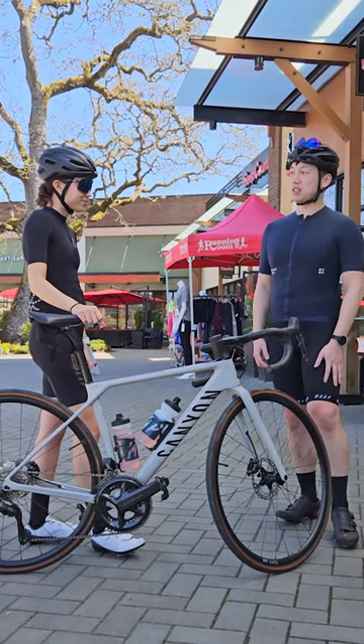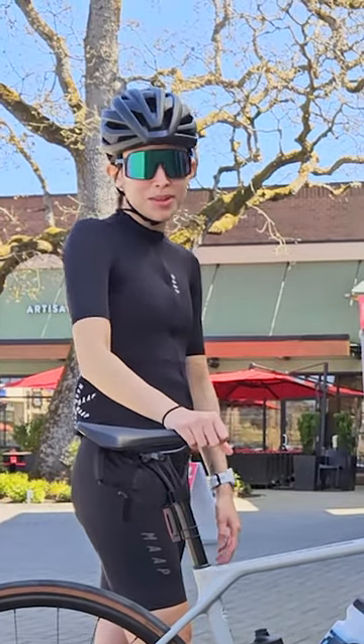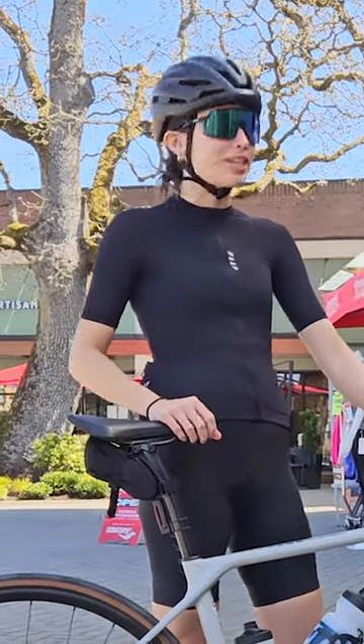So Sophia, what's your favorite thing about this bike? I really enjoy it. It's a big upgrade from the one that I had before. It's really fast and I'd say the thing that I like most is how comfortable it is.